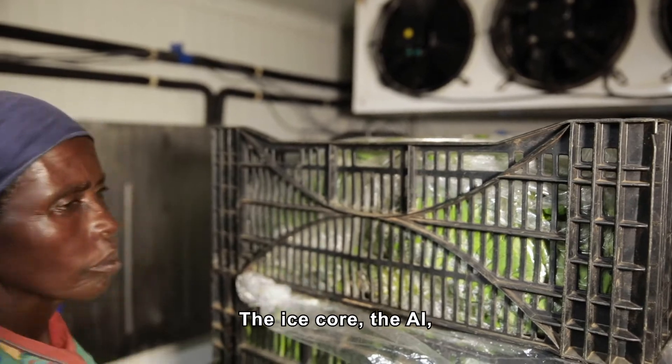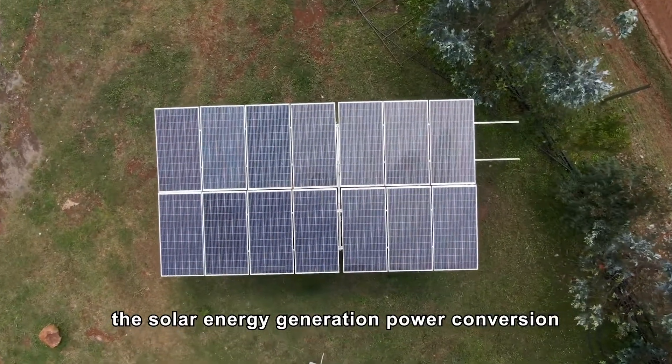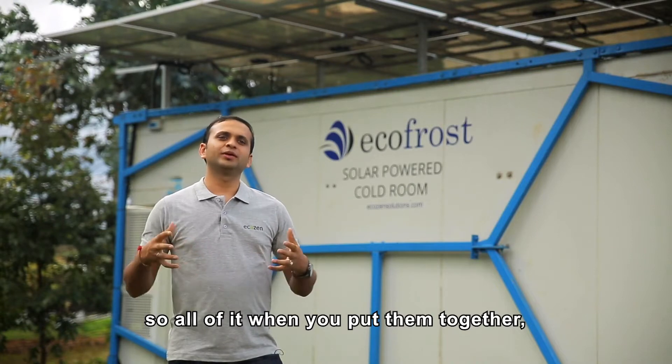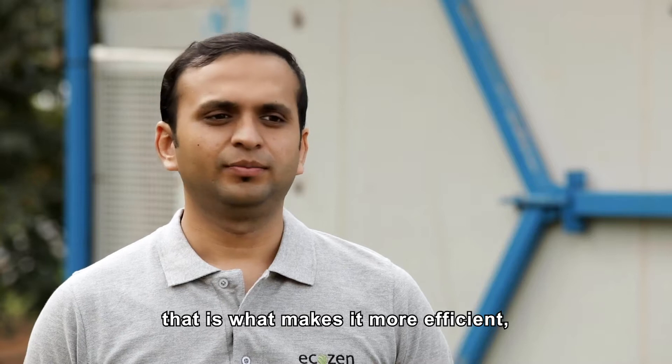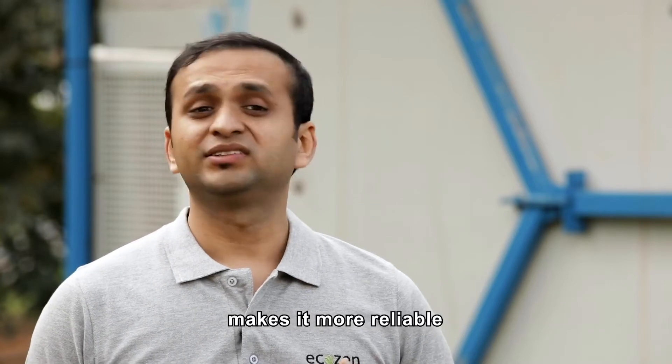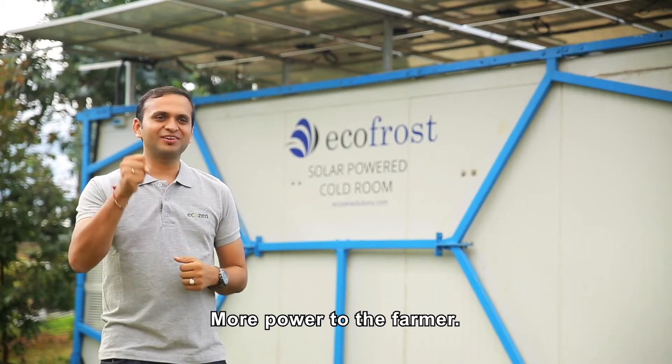The ice core, the AI, the solar energy generation, power conversion — when you put them all together, when you build the hardware and the software together, that is what makes it more efficient, makes it more reliable, and makes it more beautiful. More power to the farmer.